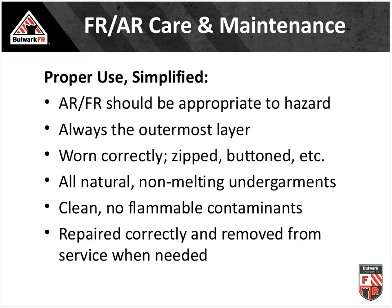Proper use simplified: make sure arc-rated FR clothing is appropriate to the hazard. The worst thing for compliance and acceptance is overprotecting — having workers wear 15 to 20 calories of protection for 5 to 7 calories of exposure. Make sure FR is always the outermost layer, worn correctly — zipped, buttoned. Wear only natural, non-melting undergarments, and better yet, use FR arc-rated base layers. Keep garments clean, monitor for contaminants throughout the day, repair correctly if needed, and remove from service if they can't be repaired.